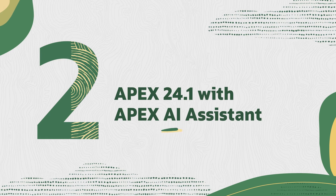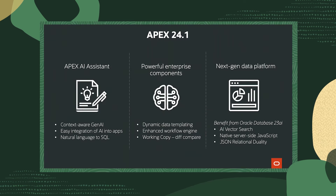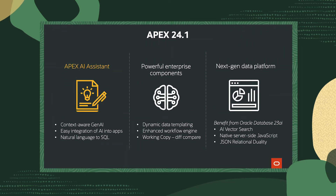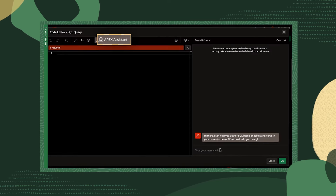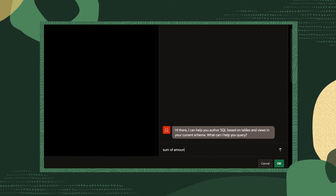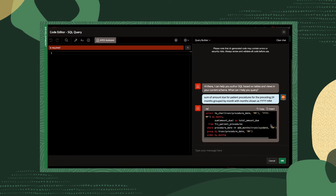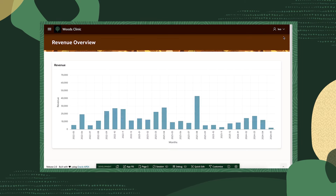We're continuing the AI theme with our next announcement. That's the launch of Apex 24.1, the latest release of the Oracle Apex low-code development platform. New enhancements include Apex AI Assistant, designed to save developers time. It helps users create valid SQL statements from natural language prompts, as well as explaining code and suggesting fixes.